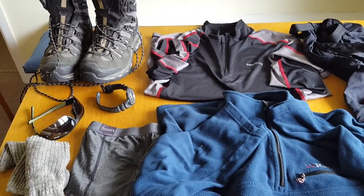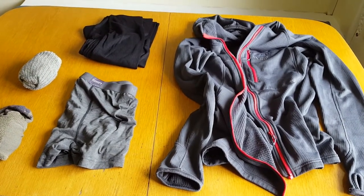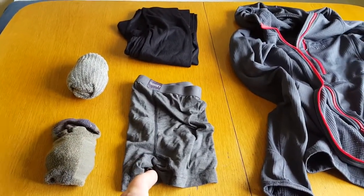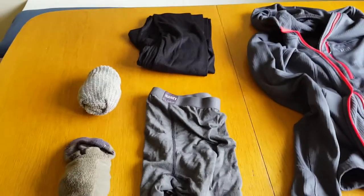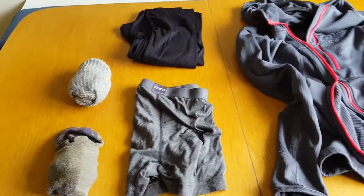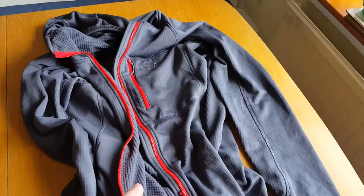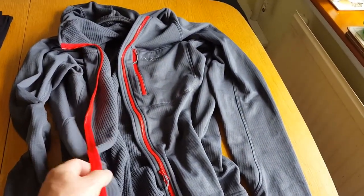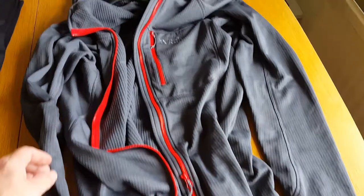Now night clothes and spare clothes. For spare clothes, all I took was a spare pair of boxer shorts and spare trekking socks — that's it. At a campsite I'd just hand wash my other clothes and hang them out to dry. The trousers didn't get washed the whole week. For night clothes, after a shower I'd wear this Rab thin base layer jacket — it's very thin but very warm and has a hood as well.